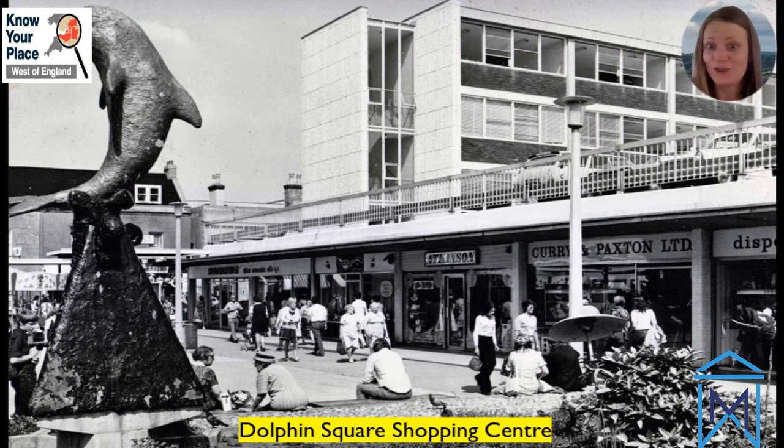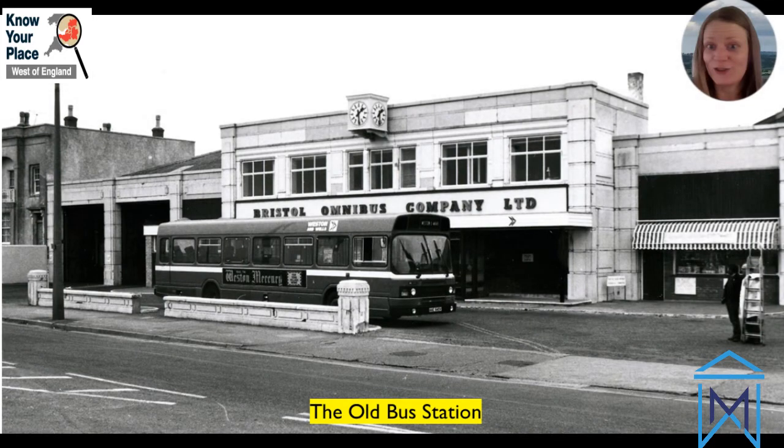We set up the social media accounts at the start of the first lockdown in March 2020 because obviously not being able to get out into the community we needed some way to engage. It seemed like a good idea to set up a Facebook group and a Twitter account so that we could share what volunteers had put on to Know Your Place with the general population of North Somerset and further afield. In just over a year we accumulated over a thousand members in our Facebook group and over 600 followers on Twitter, and we've engaged with people all around the world.